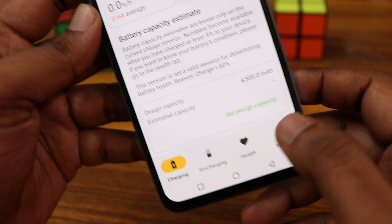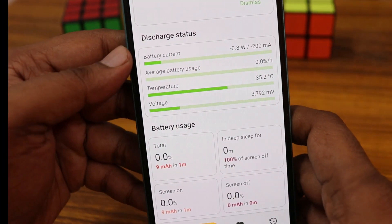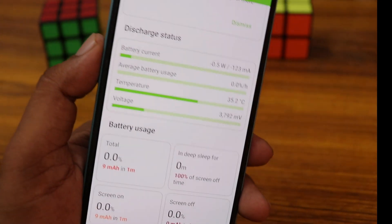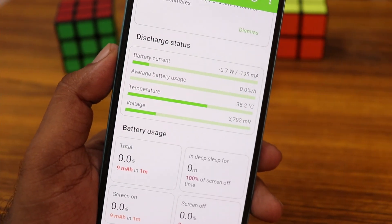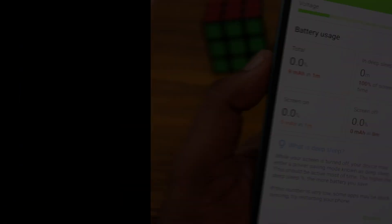It also shows a lot of details about charging or discharging percentage. My battery's current status is discharging, with average battery usage, temperature, voltage, and a lot more information available.